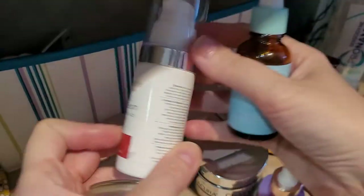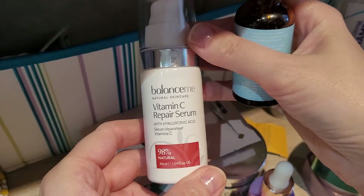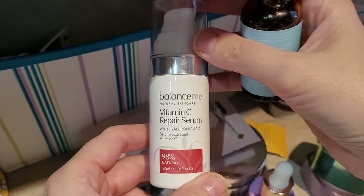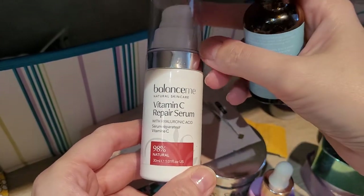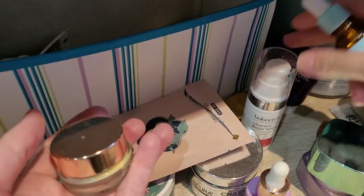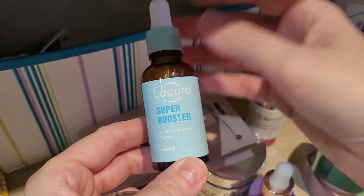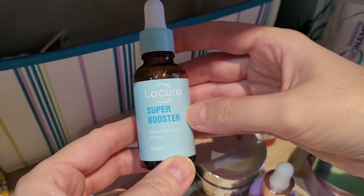This one in the past was my favourite — the Balance Me Vitamin C Repair Serum. I loved it but I can't use it anymore; my skin doesn't like vitamin C serums. I had to use this one up on my legs. Most of the vitamin C serums I had I've decluttered now or given to friends.